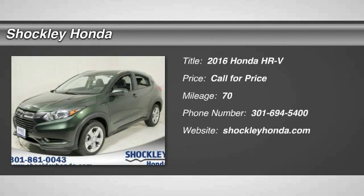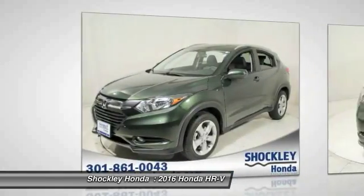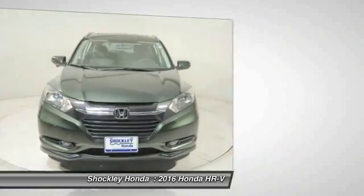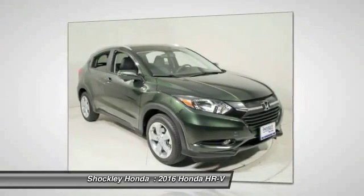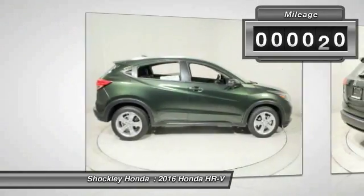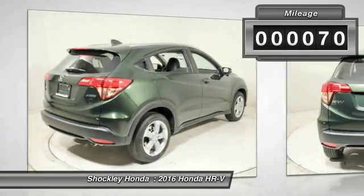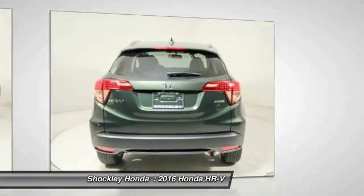The 2016 Honda HR-V. The HR-V has a good-looking exterior with a clean design. It comes with a well-tuned suspension and a handsome and flexible interior with tons of options to choose from. This vehicle has less than 100 miles. Is love at first sight really possible? Let us know when you stop in.